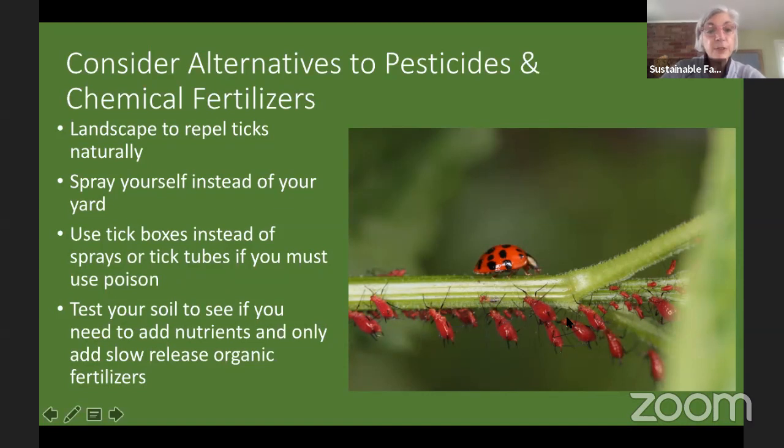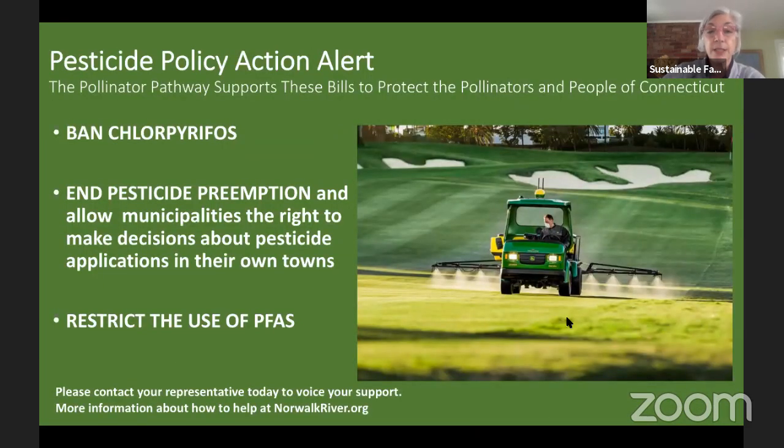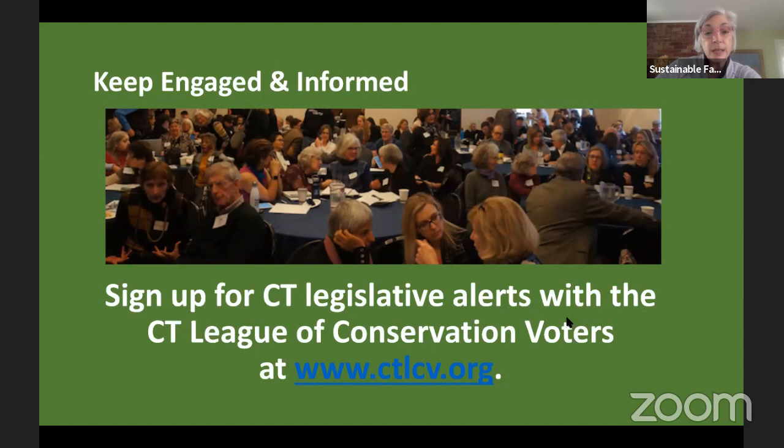There are natural alternatives to pesticides — a ladybug can eat all those aphids without any effort from you. So: rethink your lawn, plant native plants, and don't use pesticides. In Fairfield we add one more thing to our pledge — try to add a water feature. Patrick Cummings talks about how essential water is for bringing birds that won't come for any feeder. Just make sure it's agitated so you don't get mosquitoes. For policy action: we want to ban chlorpyrifos, end the pesticide preemption law, and restrict the use of PFAS. Sign up for alerts at CT LCV — ctlcb.org.